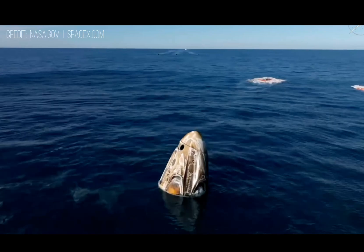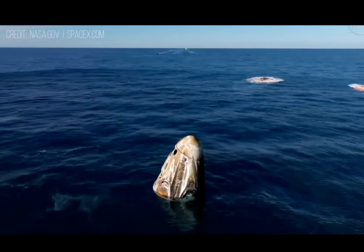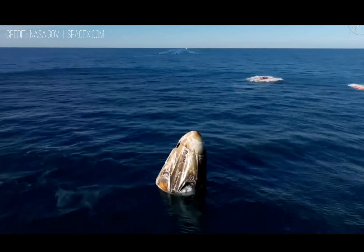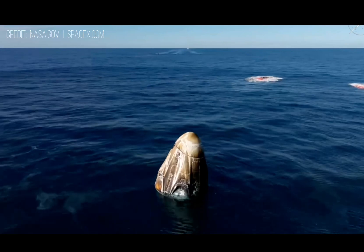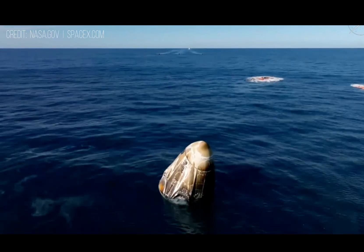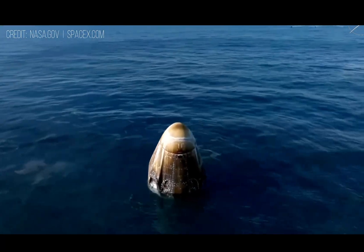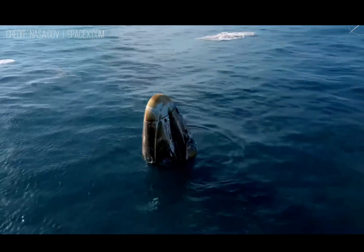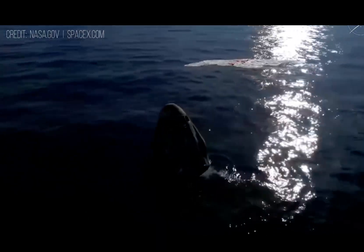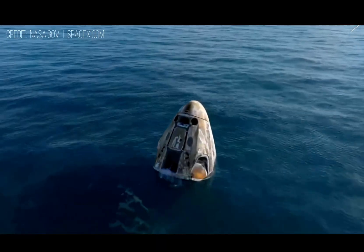It is amazing — what a ride. I see a capsule full of grins ear to ear. We have visual confirmation of splashdown. Dragon Freedom has returned home and NASA astronaut system safety verifications are in progress. We'll report back when recovery personnel are en route.